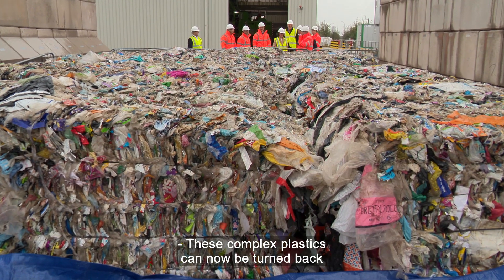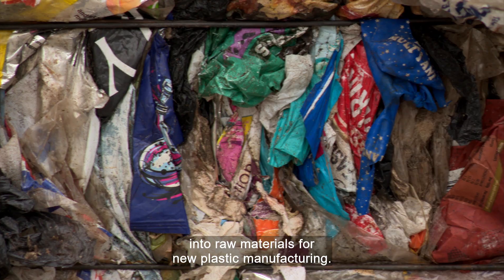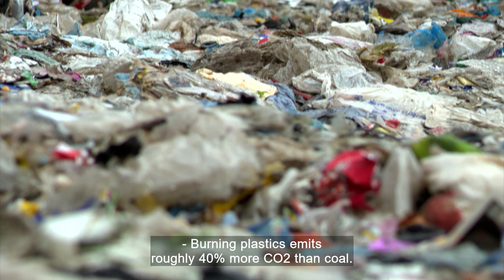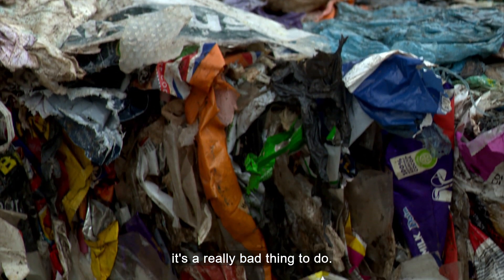These complex plastics can now be turned back into raw materials for new plastic manufacturing — no longer a problematic waste that has to be disposed of. Burning plastics emits roughly 40% more CO2 than coal, so from an environmental perspective it's a really bad thing to do. We view this as a truly game-changing technology in the recycling industry.